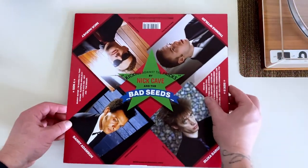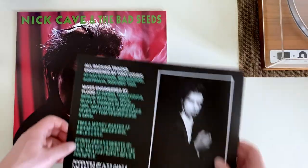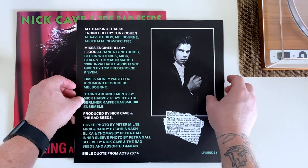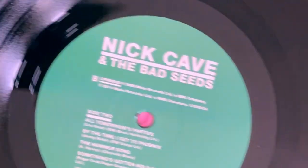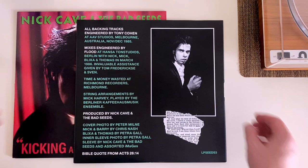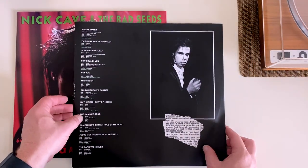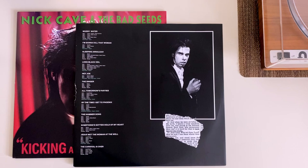From 1986, this is an early release from Nick Cave and the Bad Seeds, which he started in 1983 after his previous band, The Birthday Party, called it quits. It's essentially an album of cover songs, including Hey Joe, The Velvet Underground's All Tomorrow's Parties, and Johnny Cash's The Singer, to name a few. I don't have much Nick Cave in my collection and a lot of his stuff has been on my want list for a while, so I was glad to pick it up.